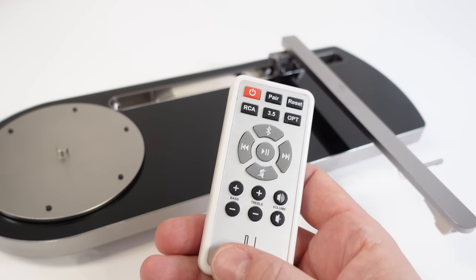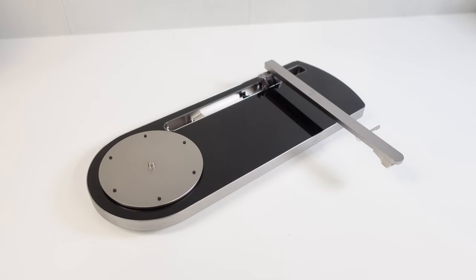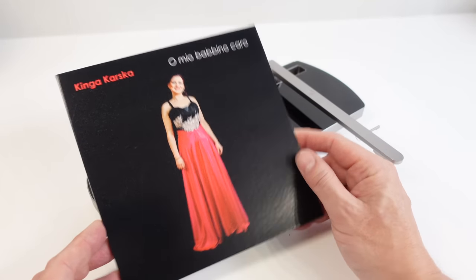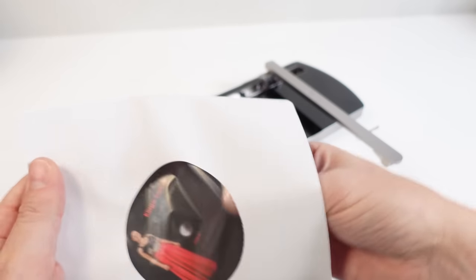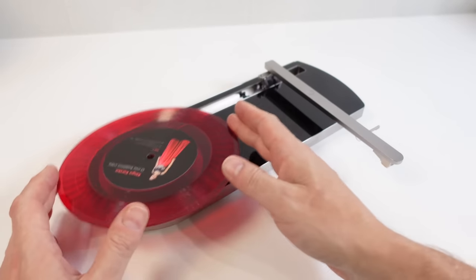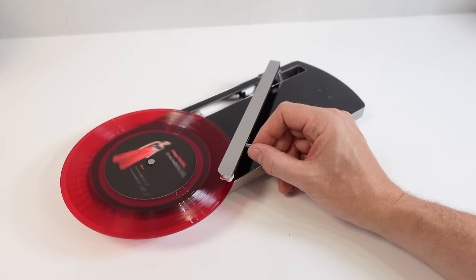Now I'm going to get my Bluetooth speakers into pairing mode — press and hold that one down. So recently I was contacted by someone who's recorded an operatic number with the BBC Symphony Orchestra — a good test of audio quality — and he says it won't hit any content matches. So let's give it a go. There's side A. I'm going to select 45 on here. Let's have a listen.